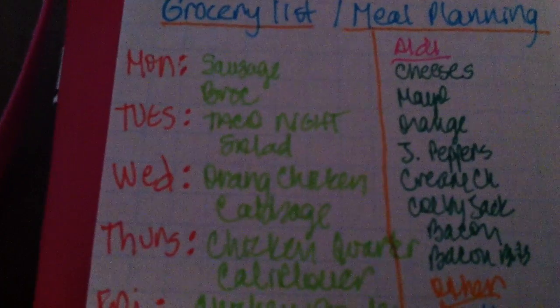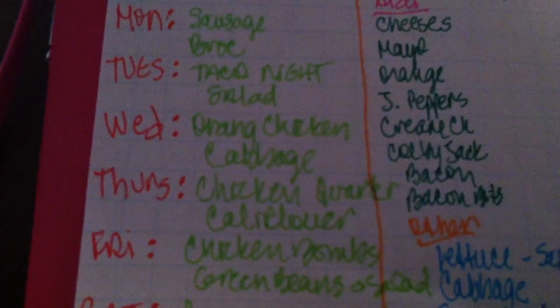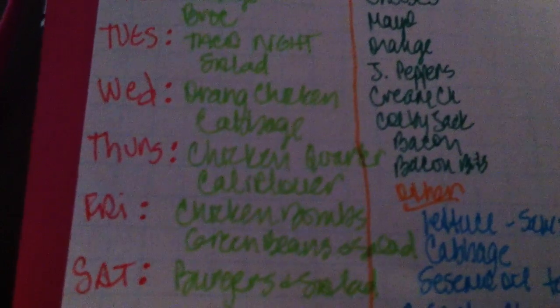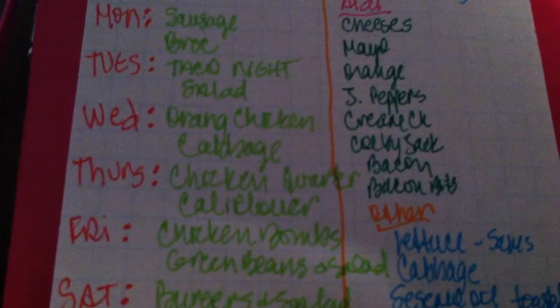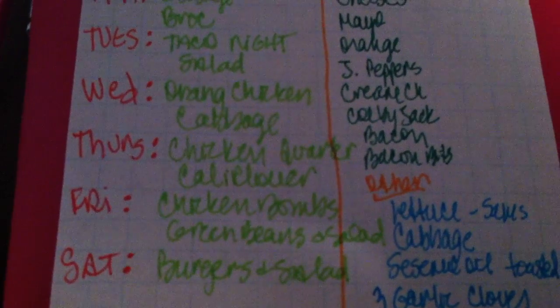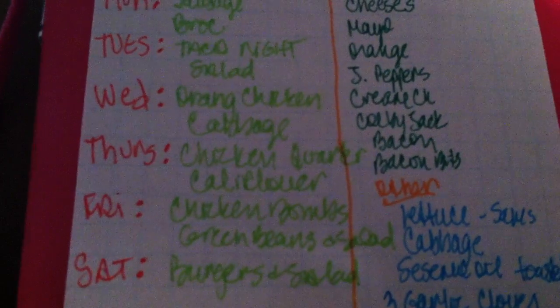Thursday we're going to have chicken quarters with cauliflower. Friday we'll do chicken bombs, which is with jalapeño — I'll probably leave the bacon off since it's Chavez — and we'll have green beans and salad with that. Saturday we're going to have burgers and salad, and I will have a bunless burger of course.